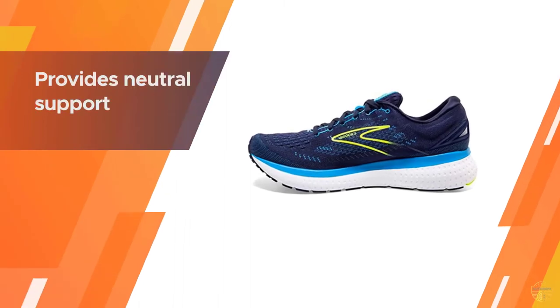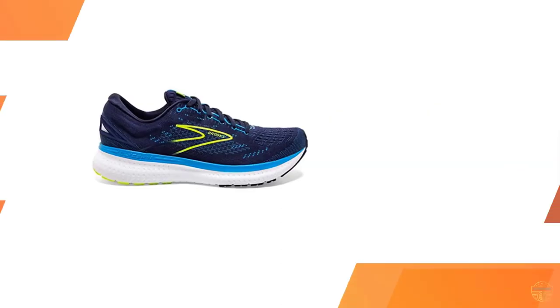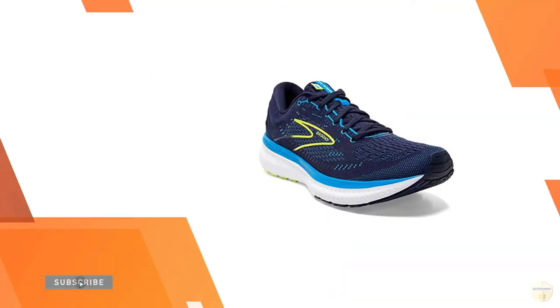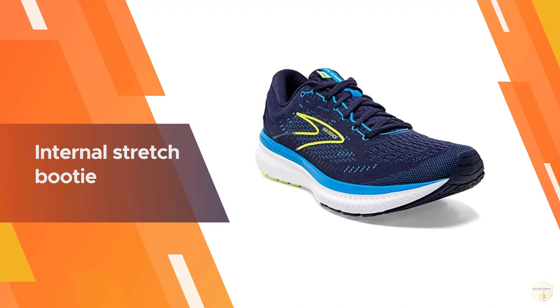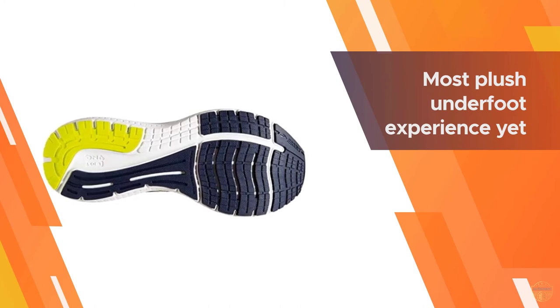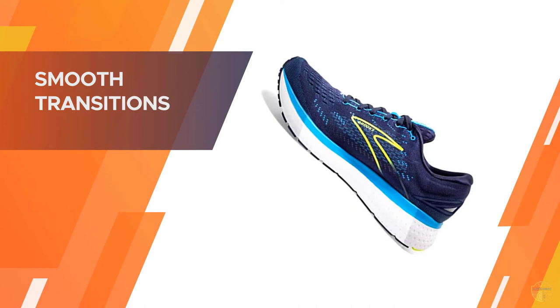Number three: Brooks Glycerin 19 shoes. The Brooks Glycerin 19 hits the sweet spot of running shoes with a balance of cushioning, comfort, and ride smoothness. The Glycerin's road manners are polite enough to please most runners. As a bonus, it's very neutral. The cushioning is plush enough for all-day comfort while being smooth and supportive enough to let the foot do its thing. The knit mesh exterior combines rear foot plushness with a smooth seam-free interior. In short, the Glycerin 19 works for most runners.